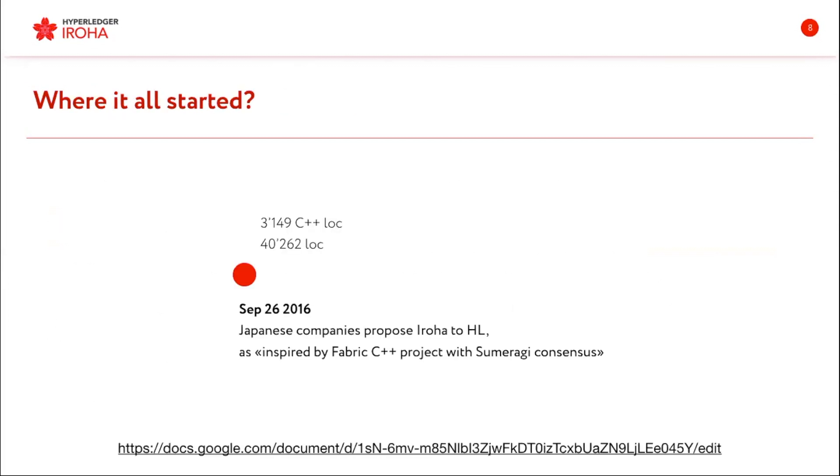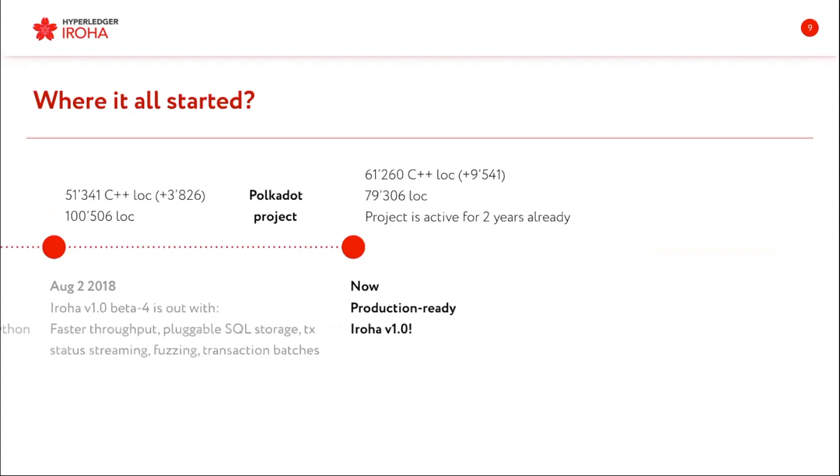It all started in Japan, in Tokyo, in 2016, when Japanese companies worked together to create another framework. It was inspired by Fabric, and Eroha is written in C++, and it came with Sumeragi consensus at first. But now we have many lines of code that provide many awesome features, and we are releasing production ready very soon — like in a week or two.